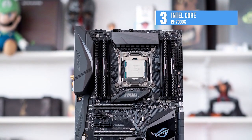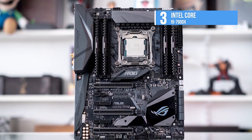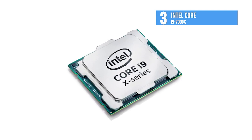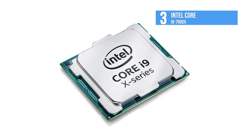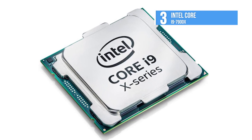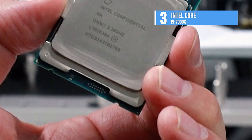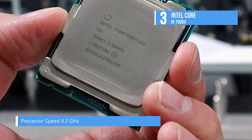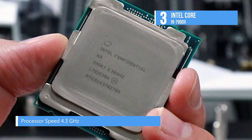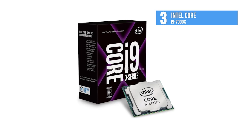VR stretches even the most robust PC to its limits, and the i9-7900X is designed to meet the needs of the most demanding virtual reality experiences. Intel's groundbreaking CPU supports high frame rates for super immersive, highly engaging VR experiences. You can enjoy your favorite game in 4K while recording, encoding, and broadcasting HD live streams on Twitch or YouTube, all thanks to Intel Turbo Boost Max Technology 3.0, which intelligently puts your best cores to work, delivering added performance exactly where it's needed.